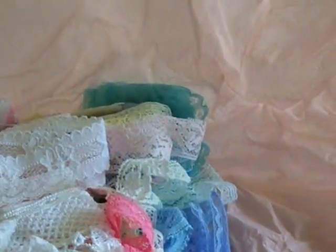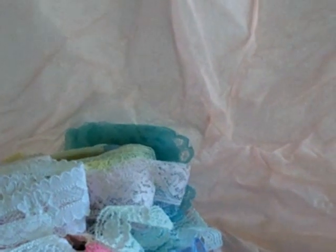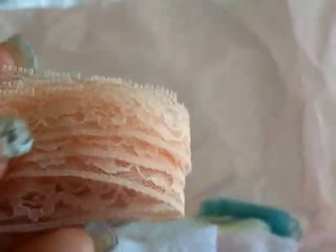Here we have some beautiful cream lace. And this is white. I think I have some of this, but this is beautiful. Look at this one — this one is gorgeous. This is probably about three inches. And I don't have any of this lace; I have some on order, not this though. This is so pretty, Rosella.